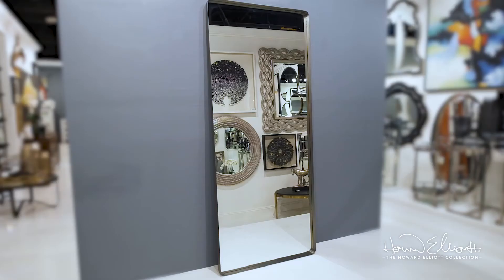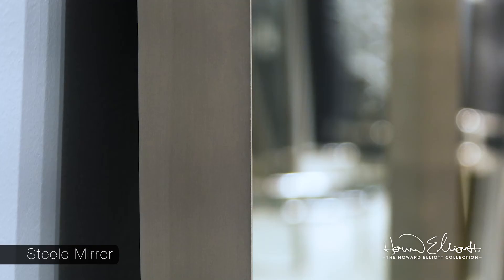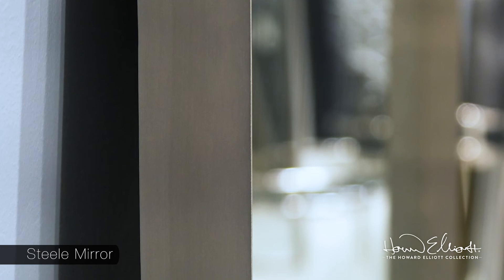Sleek in design, the steel mirror reflects today's modern eclectic design. The thin stainless steel frame allows for maximum mirror surface and is offered in three finishes: brushed silver, brushed brass, and brushed black.